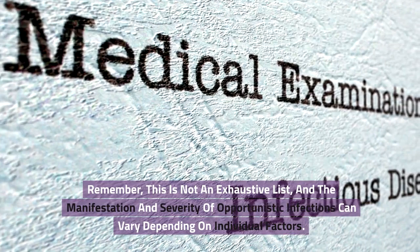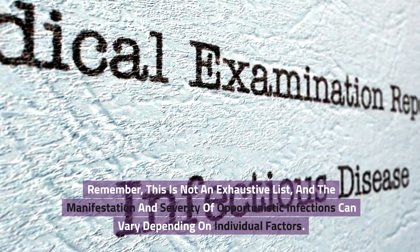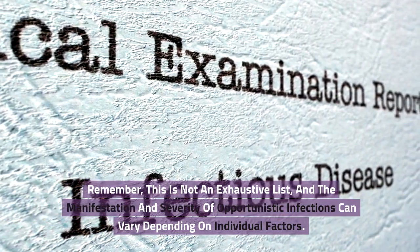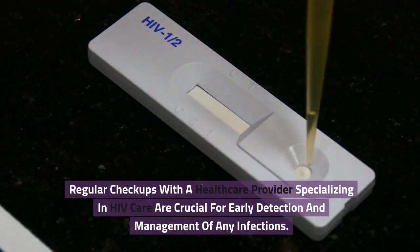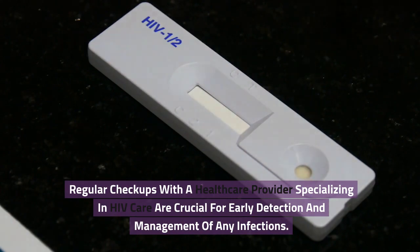Remember, this is not an exhaustive list, and the manifestation and severity of opportunistic infections can vary depending on individual factors. Regular checkups with a healthcare provider specializing in HIV care are crucial for early detection and management of any infections.